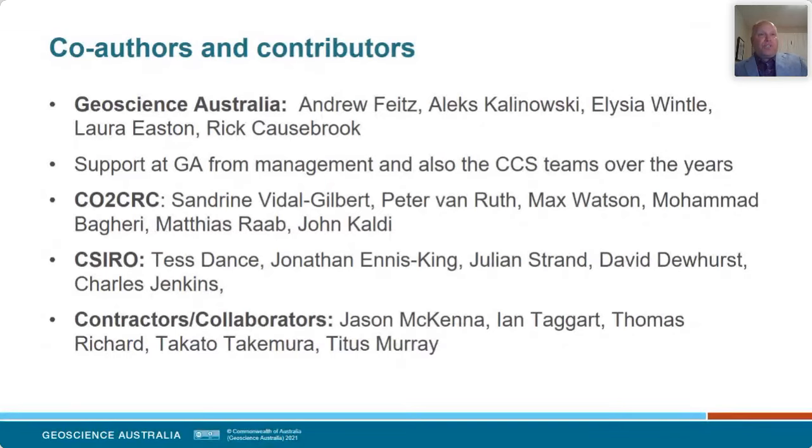We've also had a close association with the CO2 CRC since the beginning of my time. People like Sandrine, Vidal, Gilbert, and Peter Van Rooth really taught me a lot about applied geomechanics in the early days. Then there's the great team from CSIRO that I've collaborated with closely over the years, mainly on the Otway project. Finally, there's a group of external collaborators who have brought some outside skills and knowledge that have really improved our outputs.